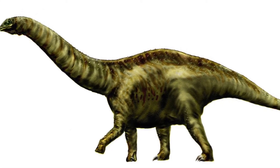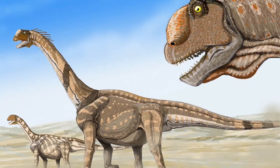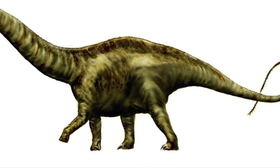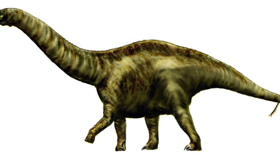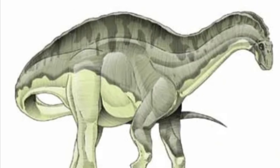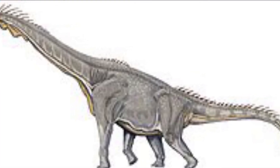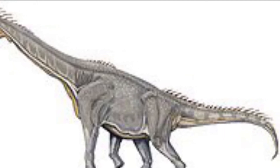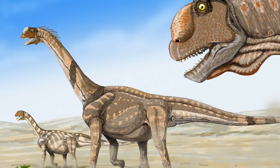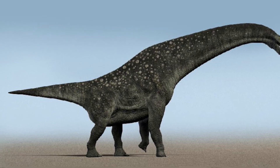Sauropoda had three main groups: the Diplodocids, the Dicraeosaurids, and Macronaria. The Diplodocids and Dicraeosaurids, sharing the same ancestor, had mostly horizontal necks, with the Dicraeosaurids having sails on their necks or backs. Macronarians had more vertical necks, and include Brachiosaurus and Camarasaurus.